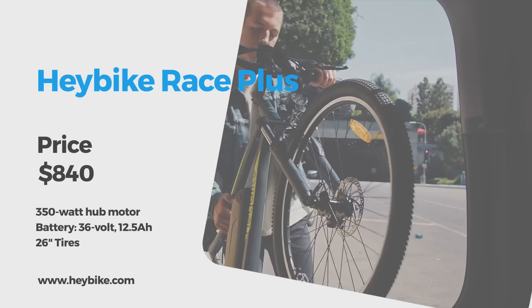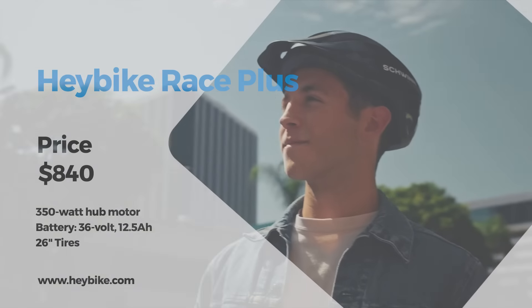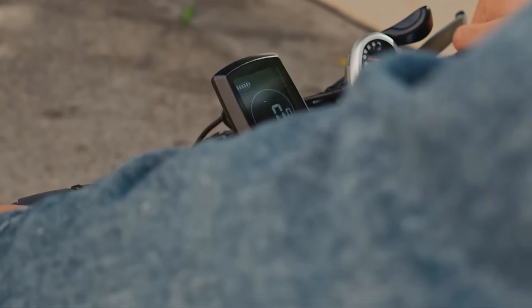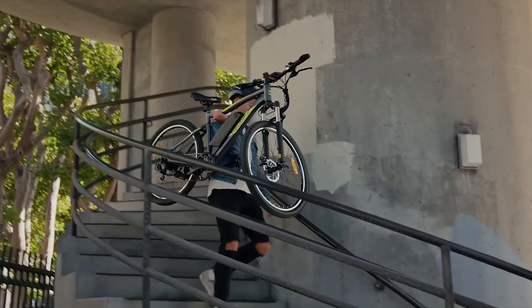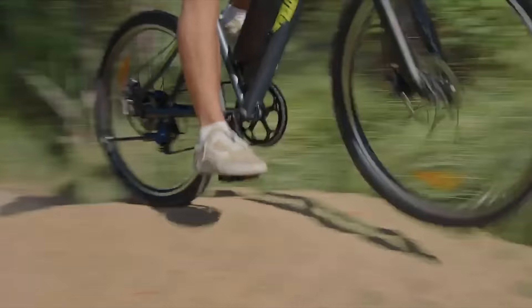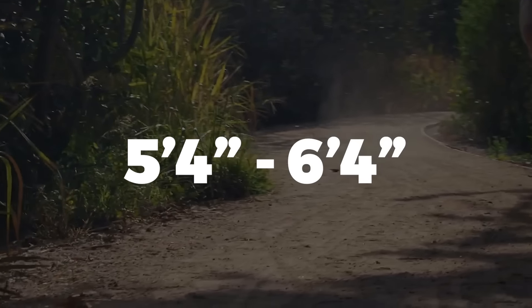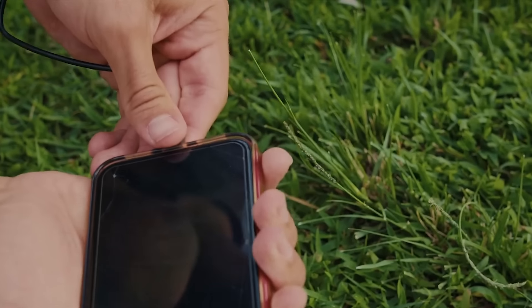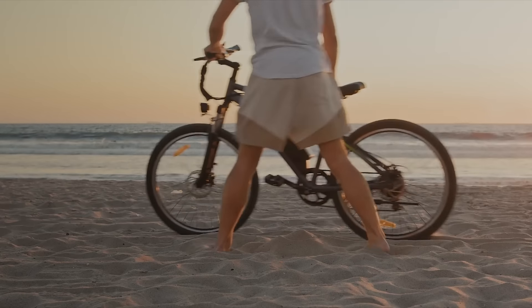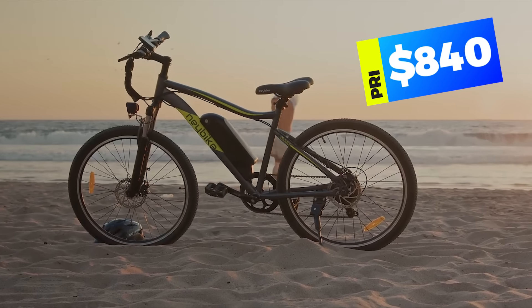If you're on the market for an electric bike that doesn't look like an electric bike, the class 2 Haybike Race Plus might just be for you. With 26-inch tires and a thumb throttle, the city can be yours for the taking. The frame is light and durable with a 26-inch standover height, great for anyone between 5-foot-4 and 6-foot-4. The 36-volt 12.5-amp-hour battery pack doubles as an external power pack and can deliver up to 40 miles of range in pedal assist mode. The price is $840.